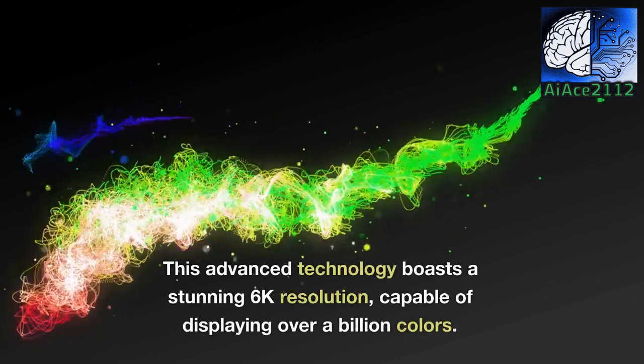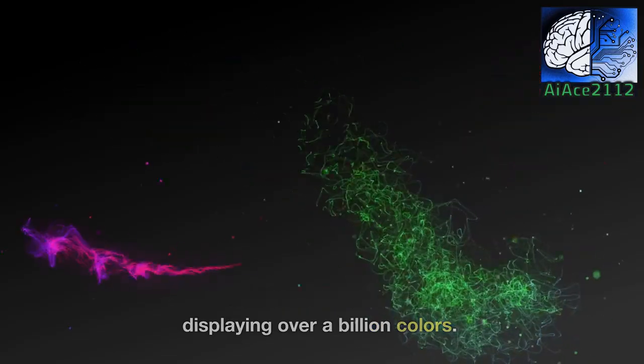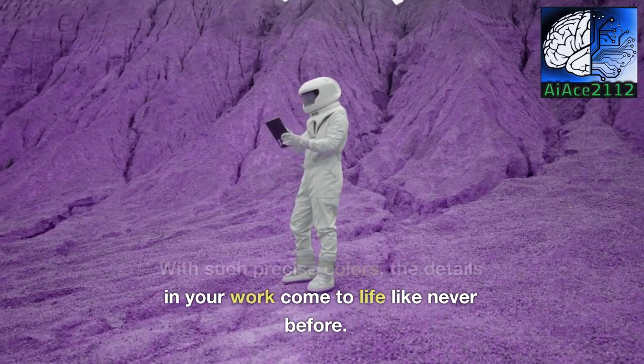This advanced technology boasts a stunning 6K resolution, capable of displaying over a billion colors. With such precise colors, the details in your work come to life like never before.